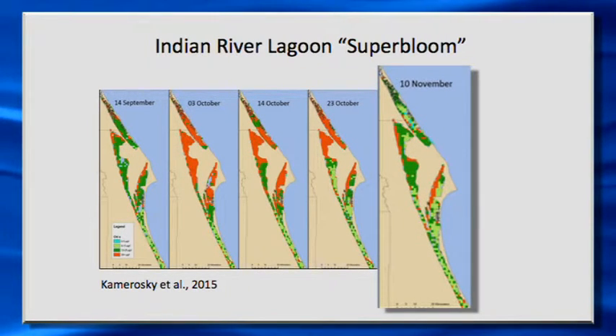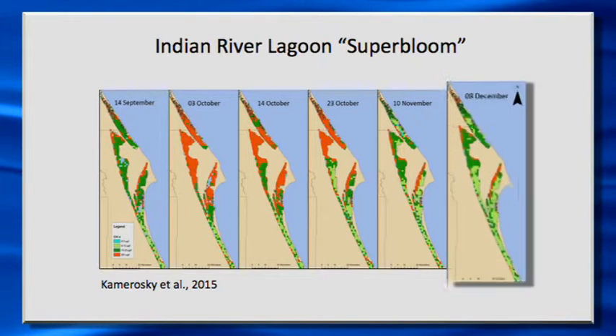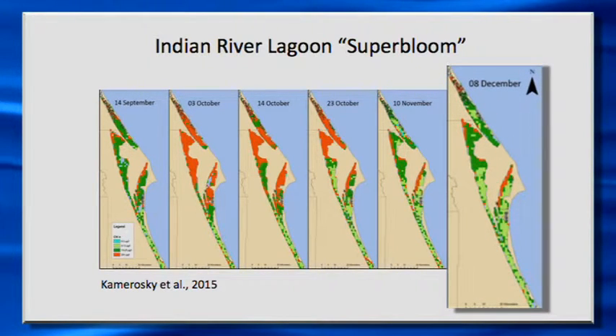You begin to see the bloom start to fade in November and December. Then there was a second bloom in 2012 that also caused some problems. What happens when algal densities in the water column become so dense is that it starts to block the light to any photosynthetic organisms on the bottom, and that's what really caused a lot of the damage to the seagrass populations.